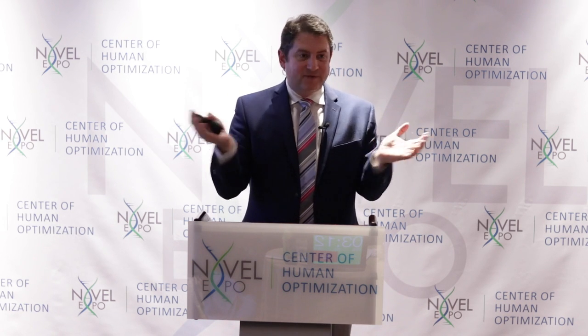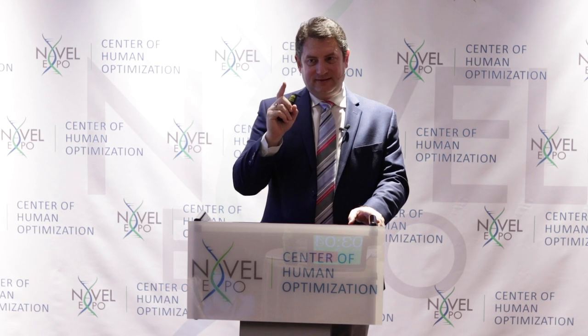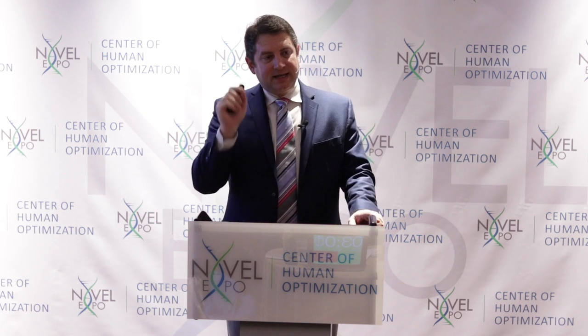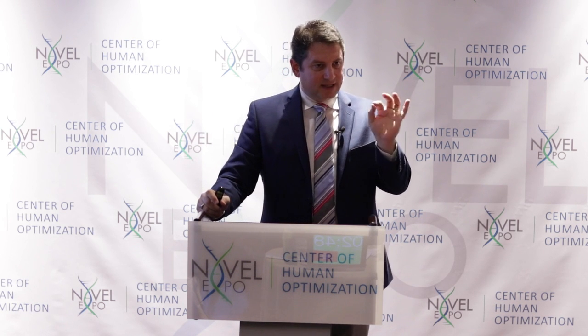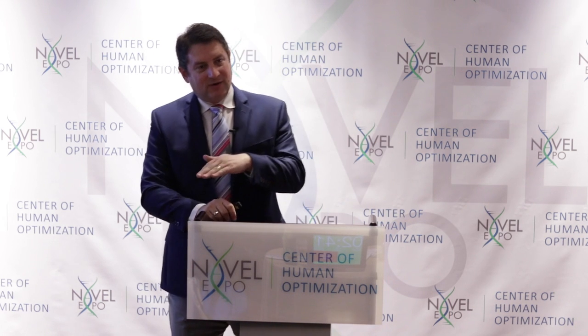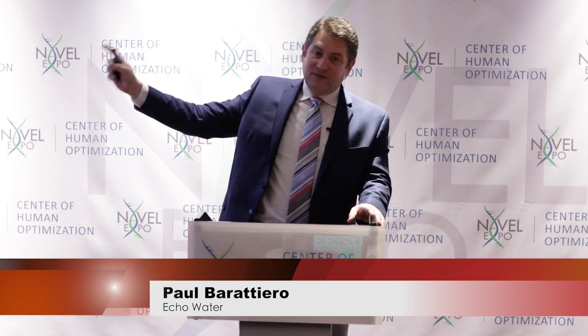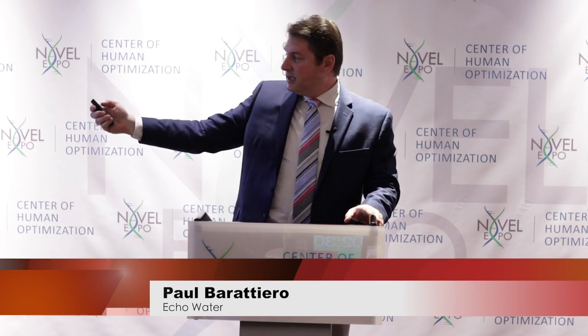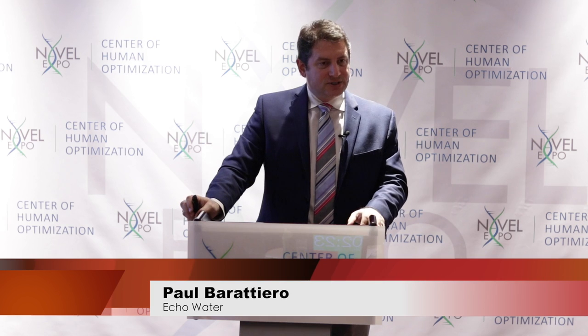I didn't develop electrolysis — Dr. Anthony Carlisle did in 1800, long before I was around. He discovered electrolysis specifically for hydrogen, because in 1798 he learned at a medical conference that hydrogen had antioxidant properties. The earliest study we can find on this is from the 1500s — so it's remarkable that we're only now rediscovering it. My contribution is a machine that will never need cleaning and will always dissolve molecular hydrogen, no matter what.